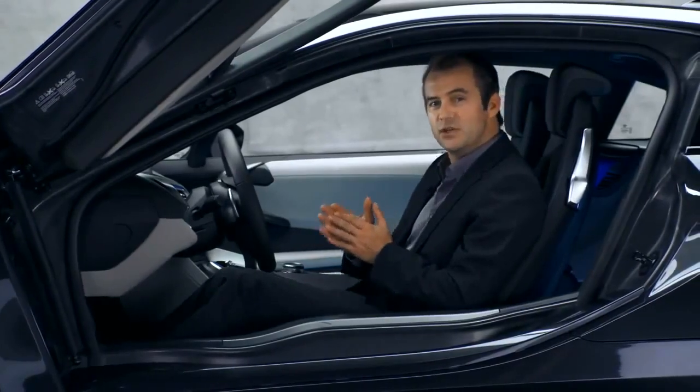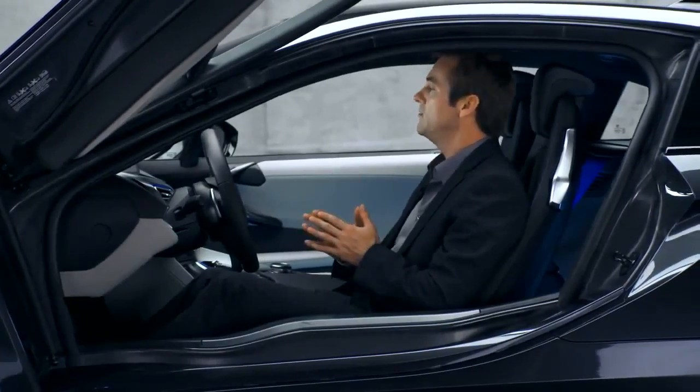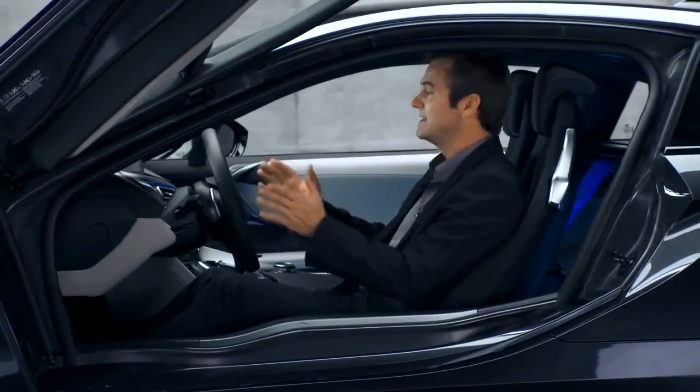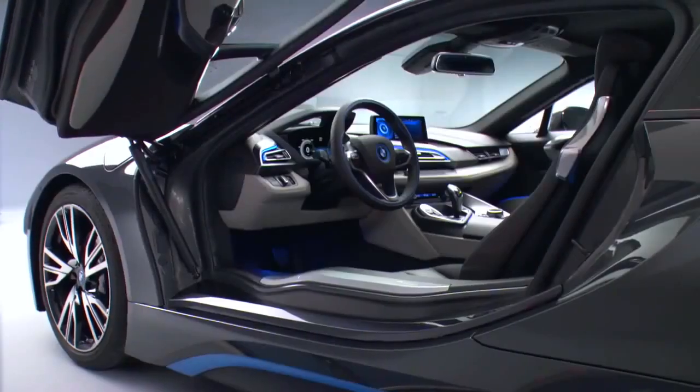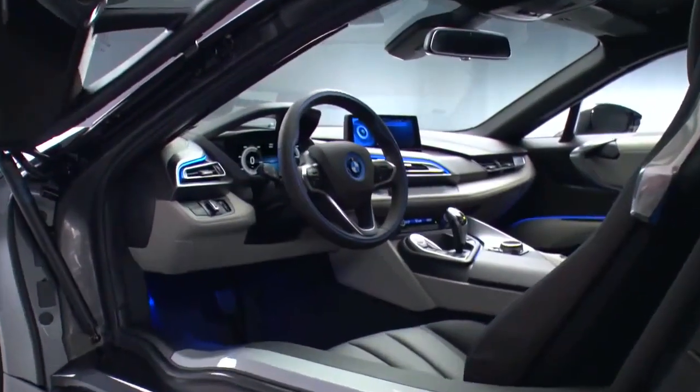The layering principle we just saw resumes even in the BMW i8 interior. This creates a completely new relation between functionality and clear form. Sitting here behind the wheel makes the orientation of the cockpit towards the driver tangible.